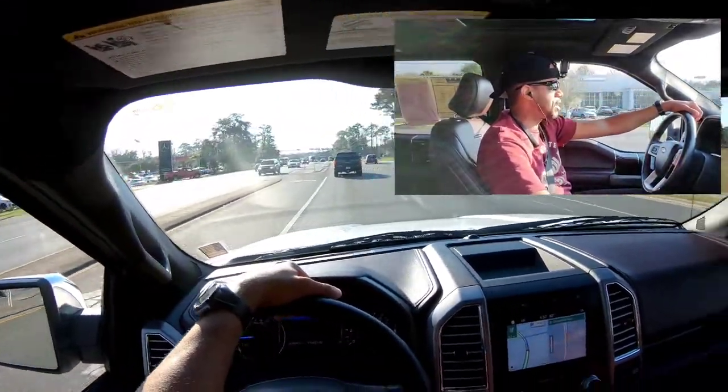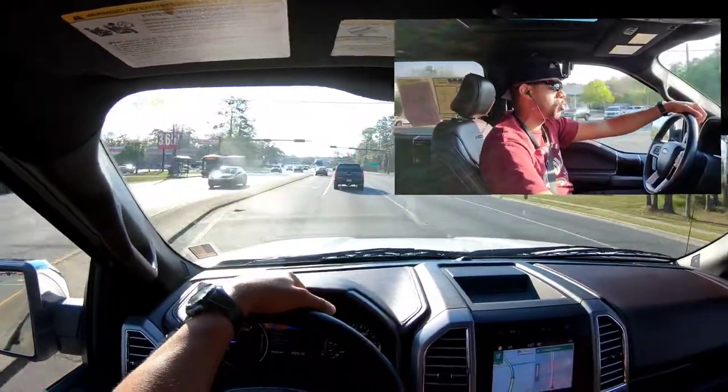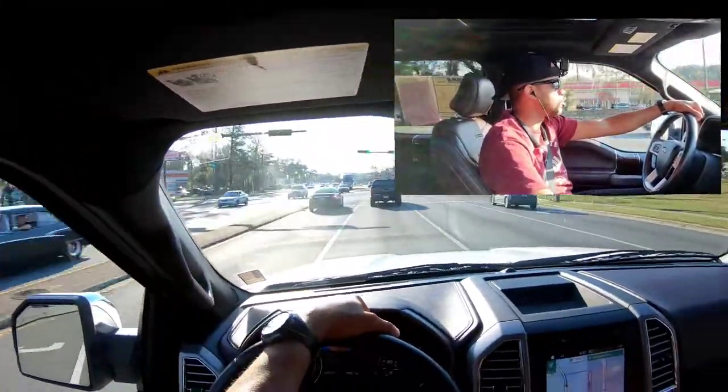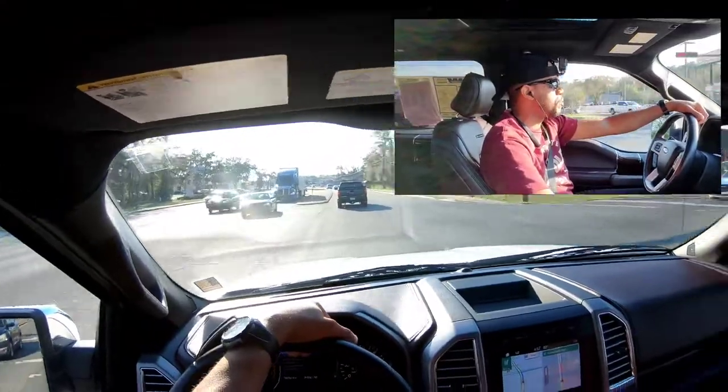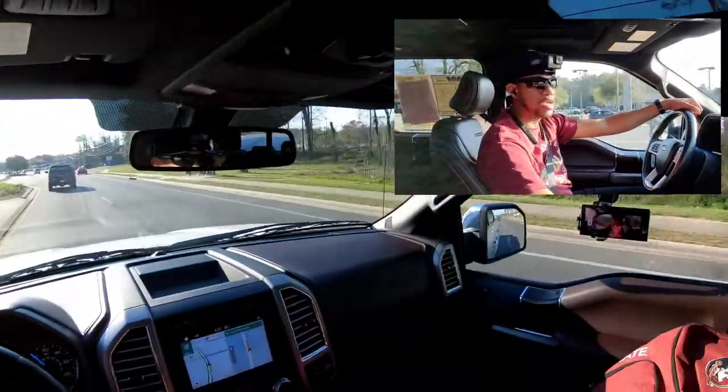The navigation is trying to tell me how to get somewhere — I don't know what they've got it set on, but I'm not going where it's set. It says 54 minutes to wherever it is. Whoever had this vehicle previously must have had navigation set up. We ain't going there.